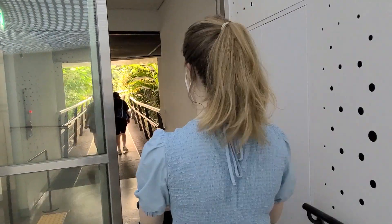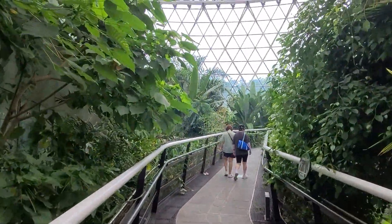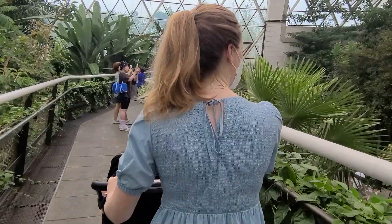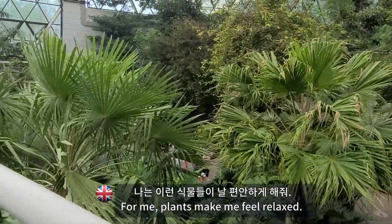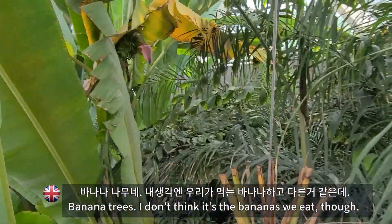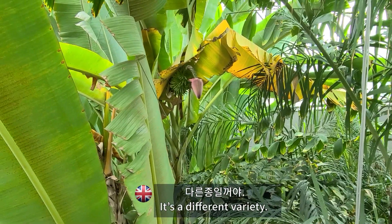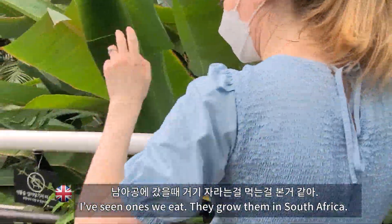We get to go through the tropics again. It's nice — you can see a different perspective. I think plants just make you feel well. For me, I think plants make me feel relaxed. I've seen banana trees. I don't think it's a banana that we eat though. I've seen ones that we eat — do they grow them in South Africa everywhere?